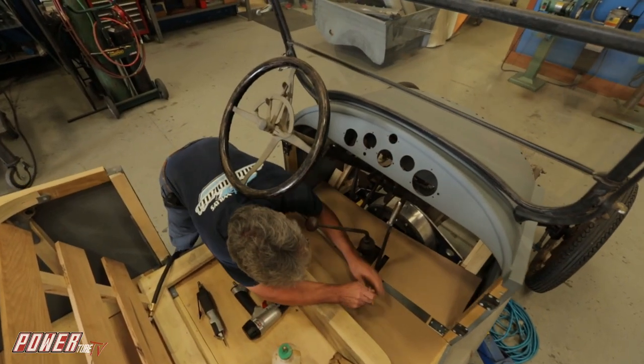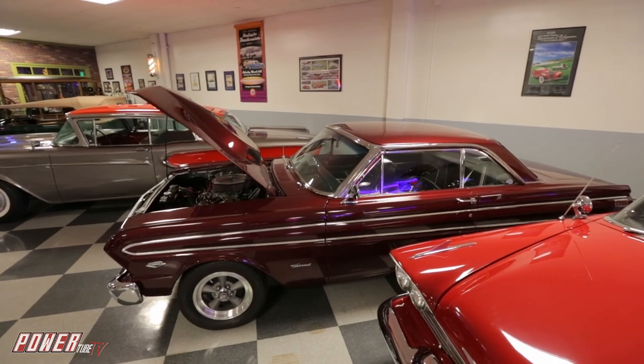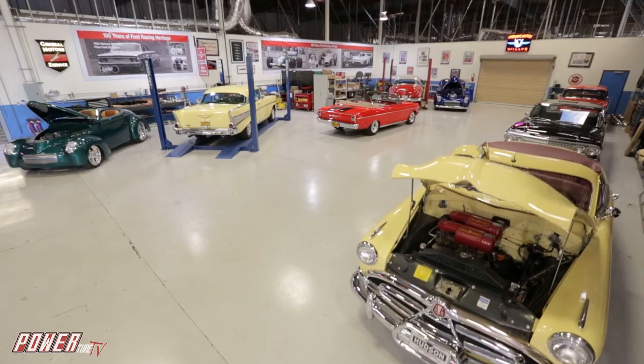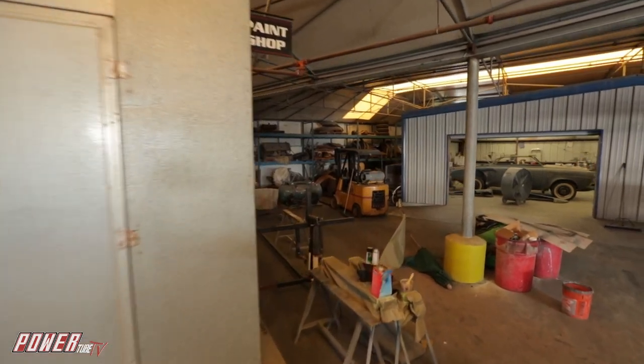Hot rods are a big part of our shop, as well as stock cars, and you'll see a lot of Willys around here. We kind of specialize in Willys, but we do have a lot of iconic cars here — various makes and models from years gone by that have some significant meaning to car fanciers. There's a car for everybody here. The entire building is 70,000 square feet, and about 45,000 of that is involved in the automobile showroom, fabrication rooms, and repair rooms. We have plenty of room and it's nice.